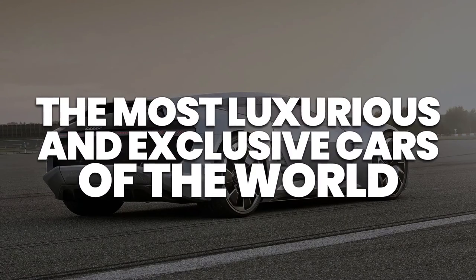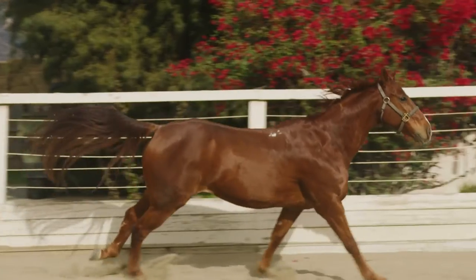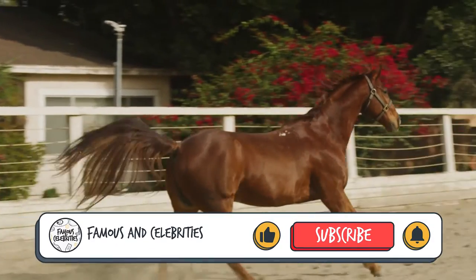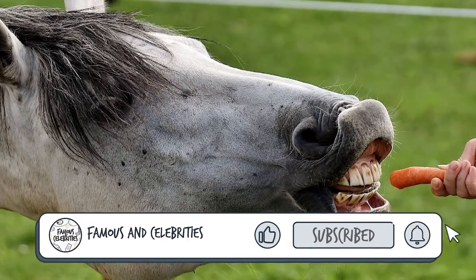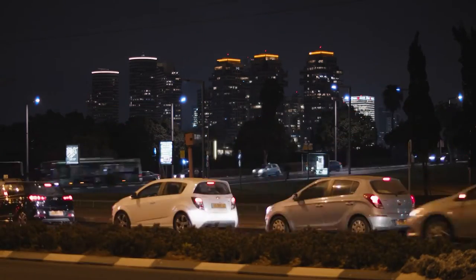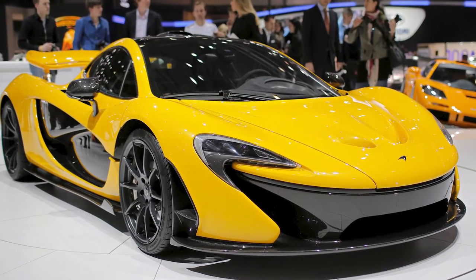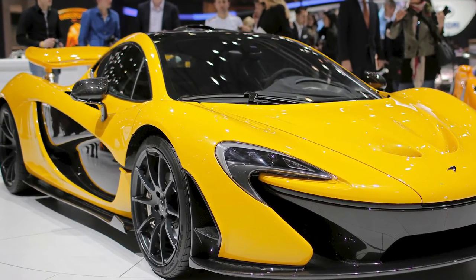The most luxurious and exclusive cars of the world. Ever since humanity decided that drag racing with horses was kind of lame, we took to inventing something fast, robust, and not powered by carrots. Introducing the humble automobile. Well, some people just want a car that gets them from point A to point B. Others prefer the finer things on four wheels — and when I say finer, I mean a seven-figure price tag kind of finer.